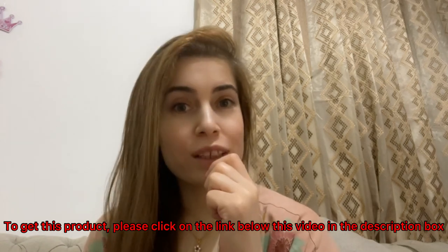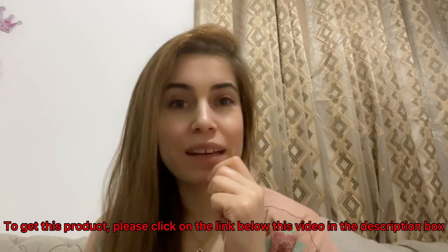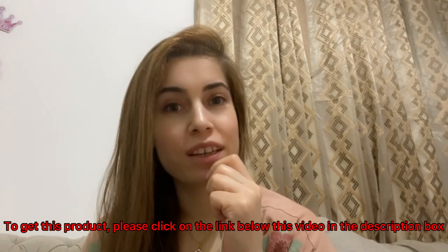I hope you liked the video. If yes, then please smash the like button and subscribe to my channel. I hope to see you in another video. Till then, bye.